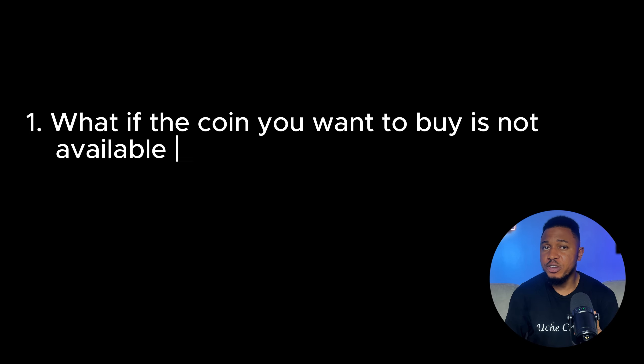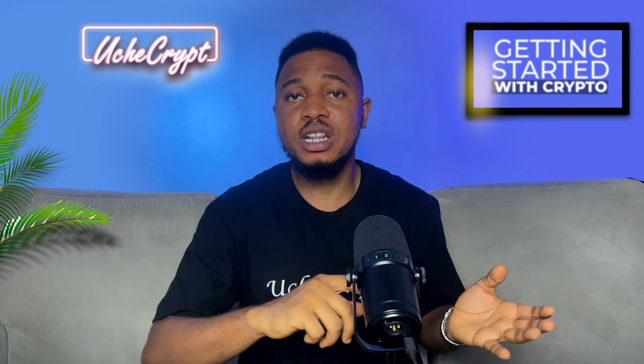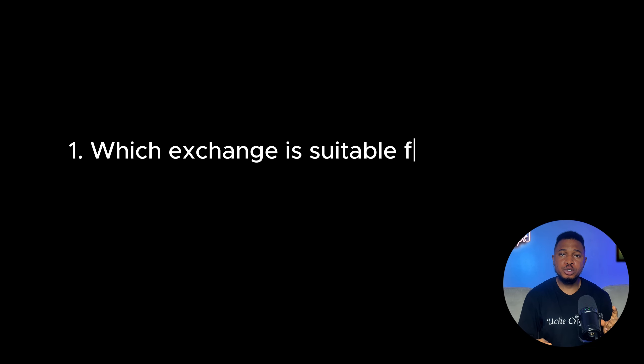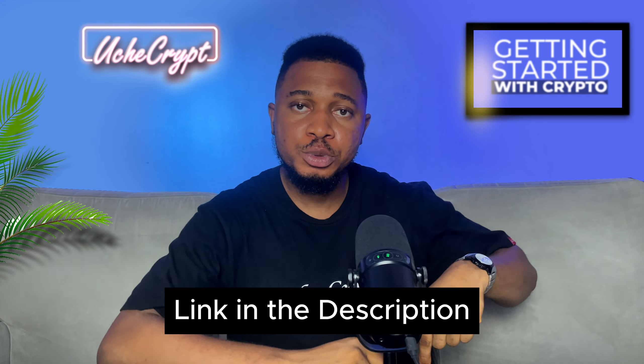If you're in the US or UK and the coin you want to buy is not available on those exchanges, here's what you do: create a DeFi wallet — like MetaMask, Cross Wallet, and many more — and then go to a decentralized exchange to buy those coins. I'm going to talk about this in the later part of this video, so stay tuned to the end.